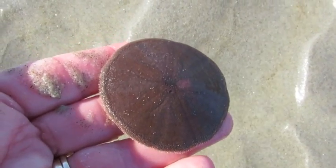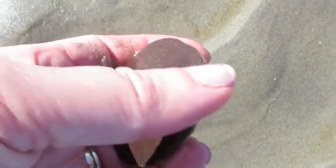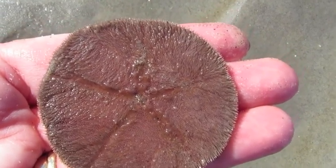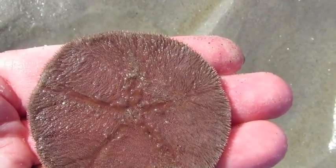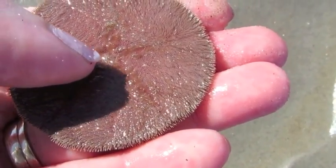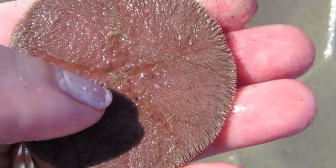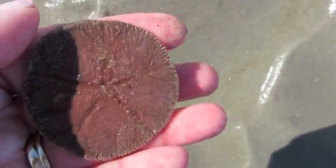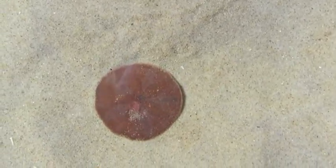I'm rinsing him off so that you can see the beautiful, almost sea star-like design on the top of the shell. He's covered with fuzzy little spines, and what he does with those spines is crawl along in the sand. He also uses those spines to ferry food to his mouth, which is right there in the center of his body.